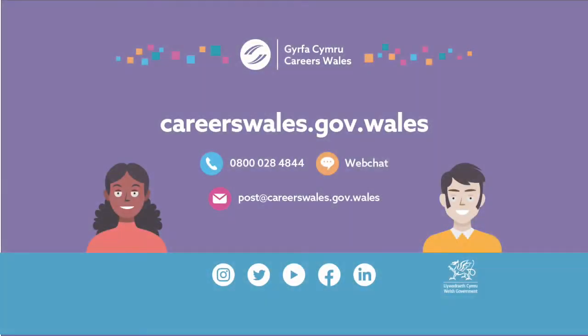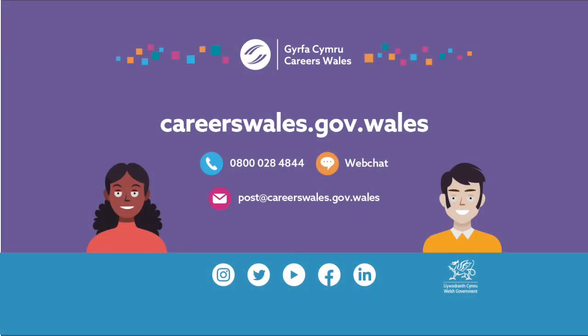Contact Careers Wales by phone on 0800 028 4844, or on web chat via our website at careerswales.gov.wales. Email us at post@careerswales.gov.wales. Find us on social media on Instagram, Twitter, YouTube, Facebook, and LinkedIn.